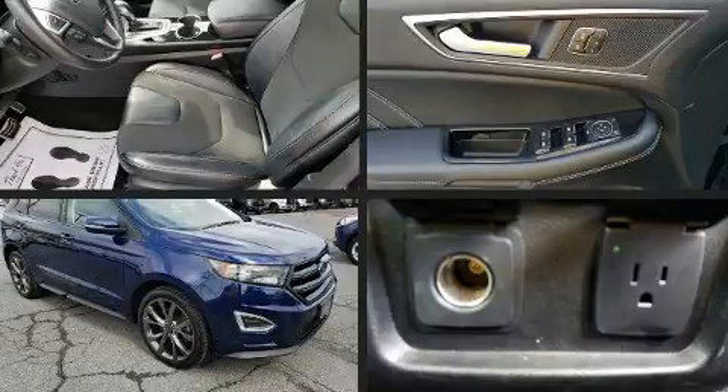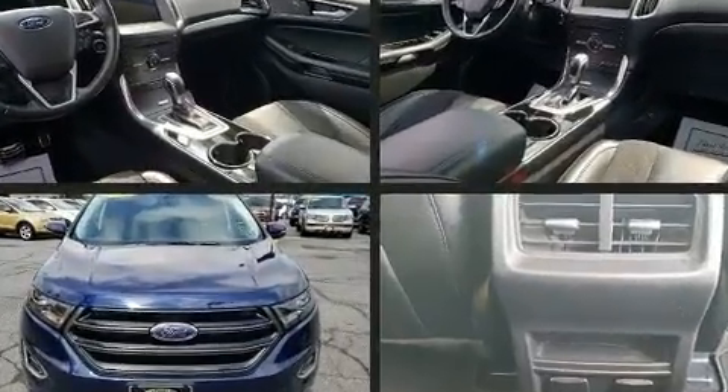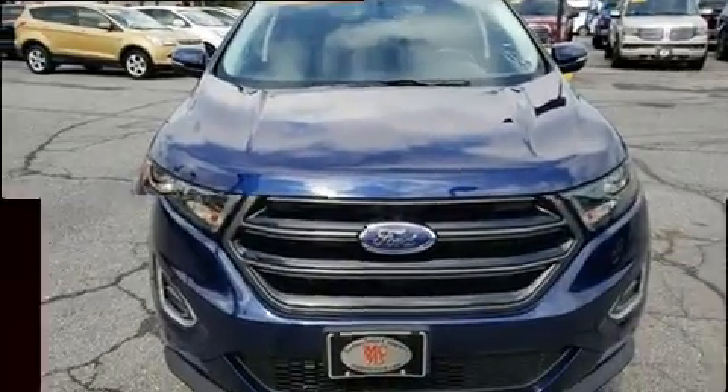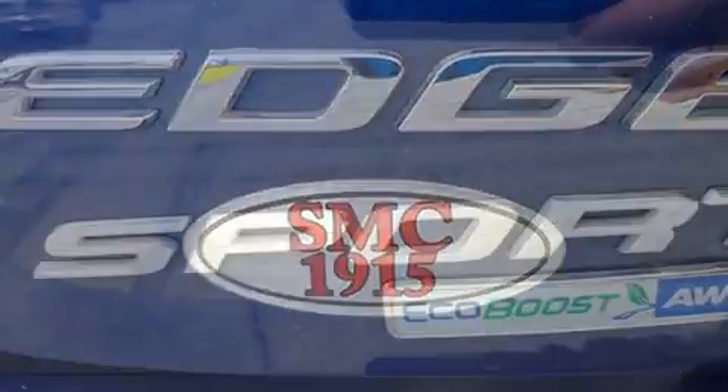A wealth of standard features mean that you no longer have to sacrifice, like all-wheel drive, front and rear reading lights, a power seat, power door mirrors and heated door mirrors, and a split folding rear seat.